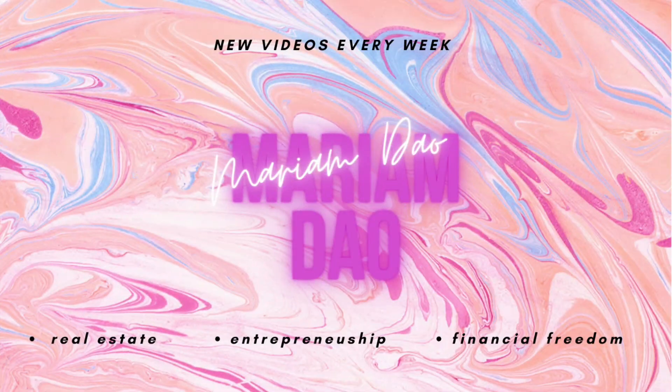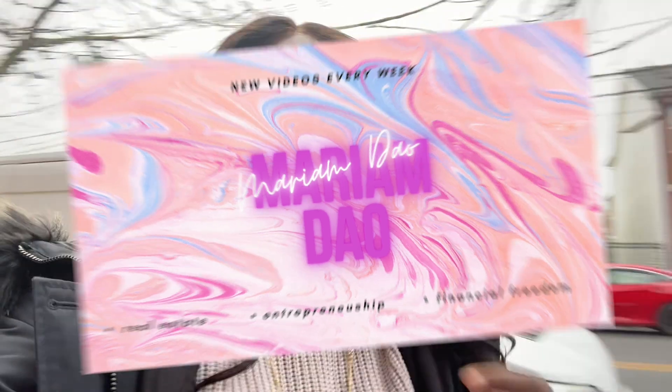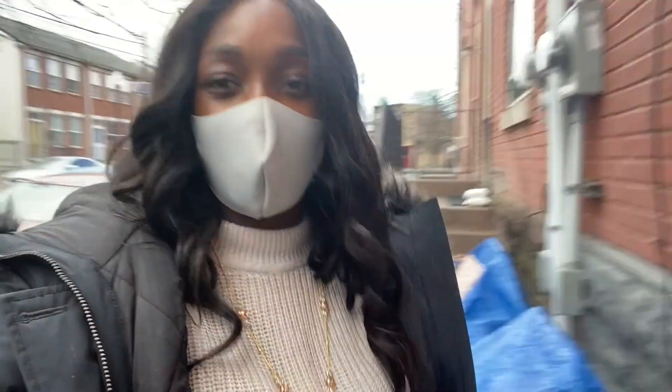Hey guys, welcome back to my channel. I'm in Trenton, New Jersey. In today's video I'm basically going to give you a little progress report of the property. We're about one and a half weeks away from it being fully done — all we need is flooring, cabinets, and appliances. The electrician is in there now, so I'm just going to give you guys a progress report of what's going on.